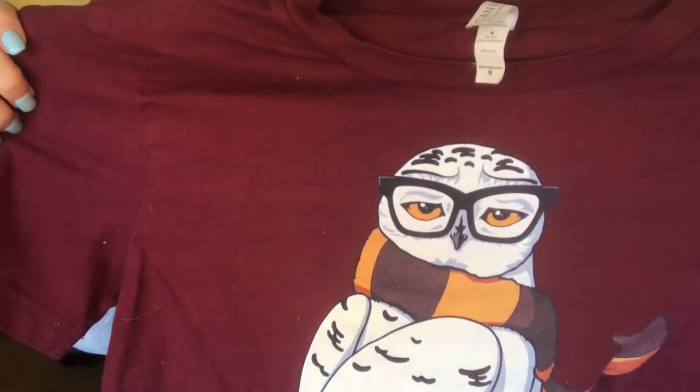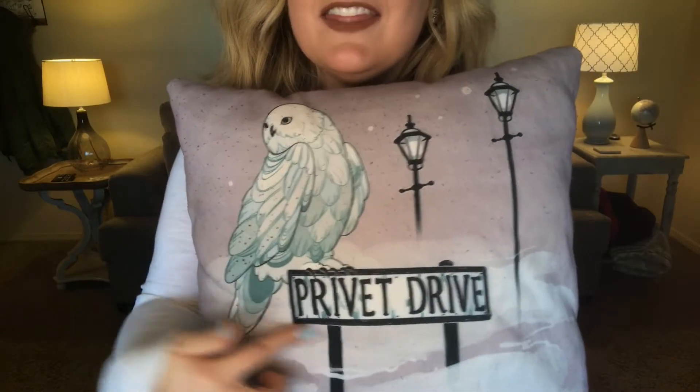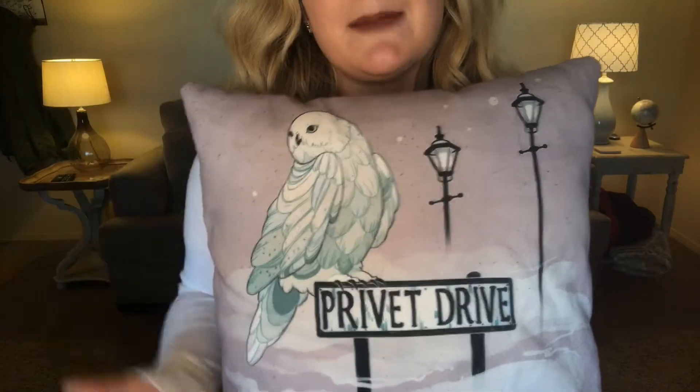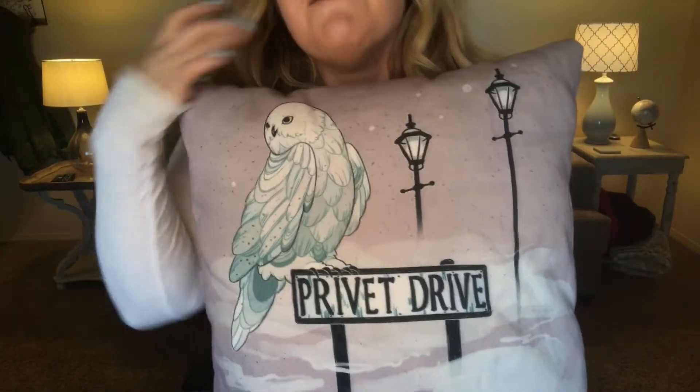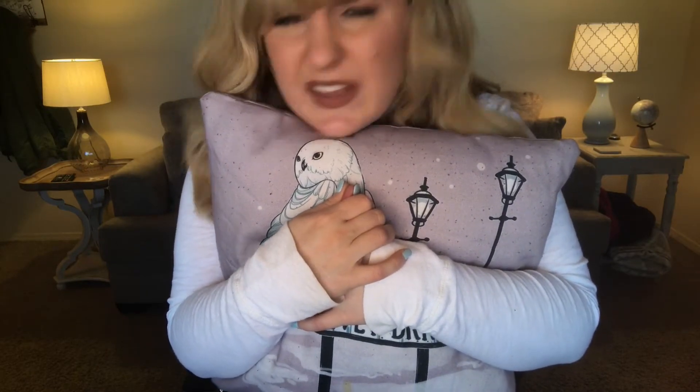He looks like a sarcastic owl almost, kind of going like, 'Really?' But Hipster Hedwig is like my favorite shirt to wear. You've probably seen this pillow in the background of lots of my videos — it's Hedwig on the Privet Drive sign from Harry Potter's muggle world. It's the same thing on the back as well, a nice pastel pale pink color that I really adore. It goes nice with my apartment decor. I think I got this from Redbubble or Society6 — I think Redbubble.